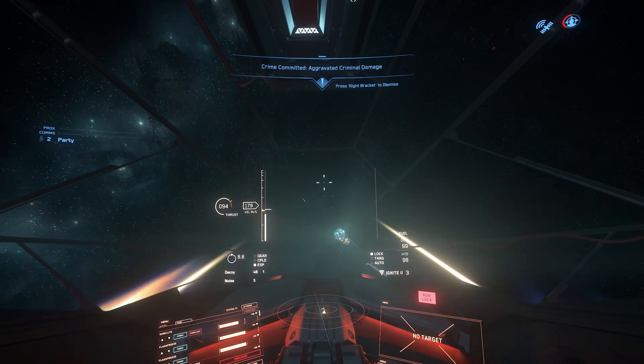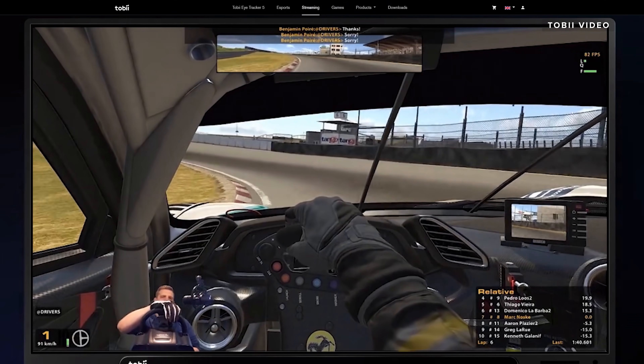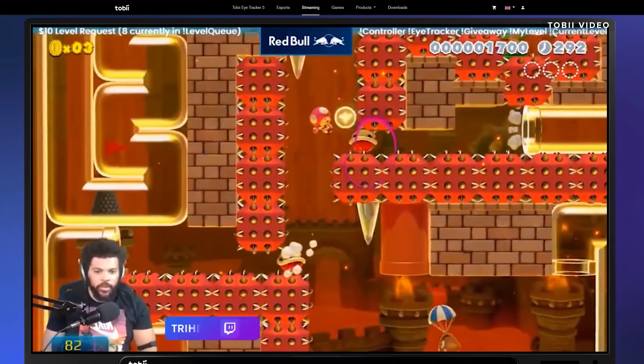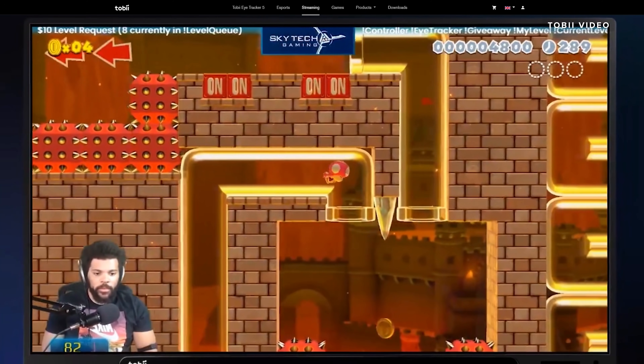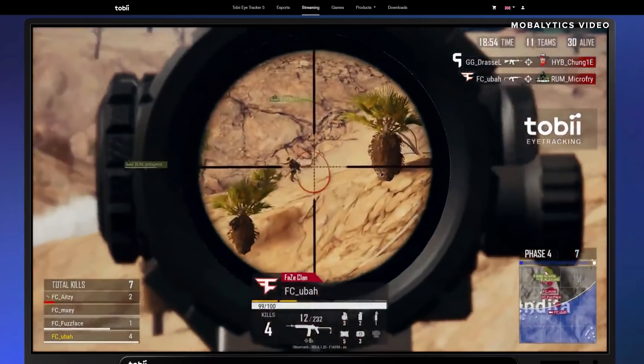This device is totally worth it as long as you are a serious sim user. If you're a Twitch streamer, you can install something called Tobii Ghost, which shows your audience where your eyes are looking — a really cool concept. I've seen other Twitch streamers use this and it's actually really helpful. It's kind of like watching a scary movie where the killer's right behind you — with Tobii Ghost, the audience can literally see that the streamer doesn't see the enemy because they're too focused on another part of the screen.